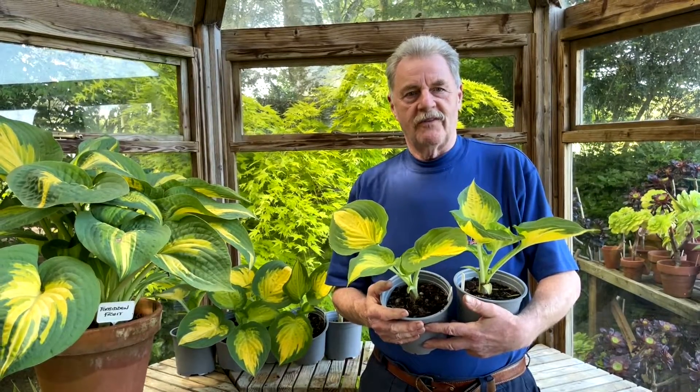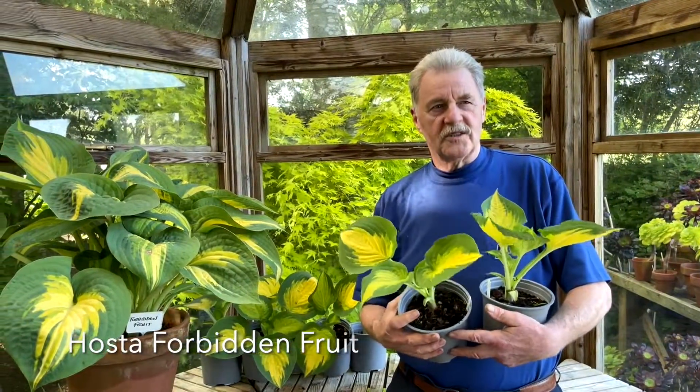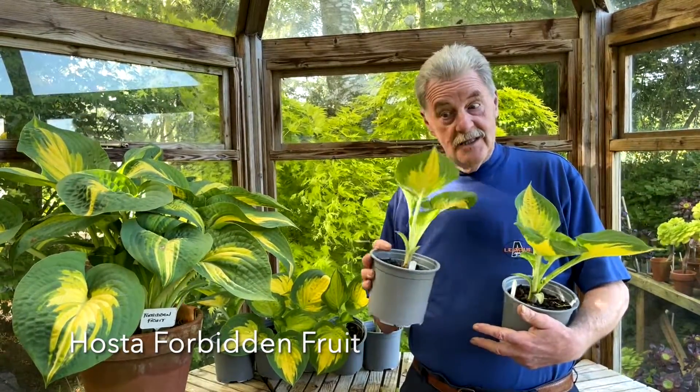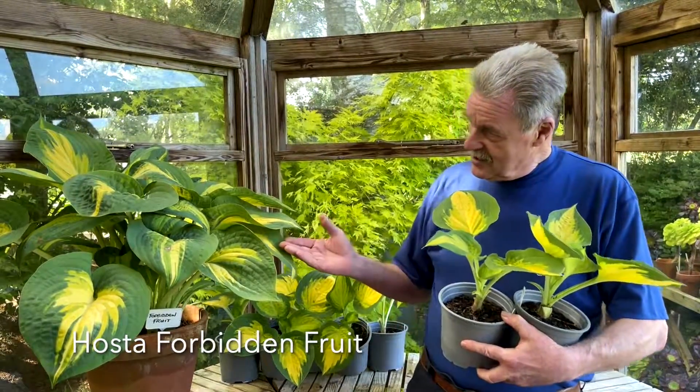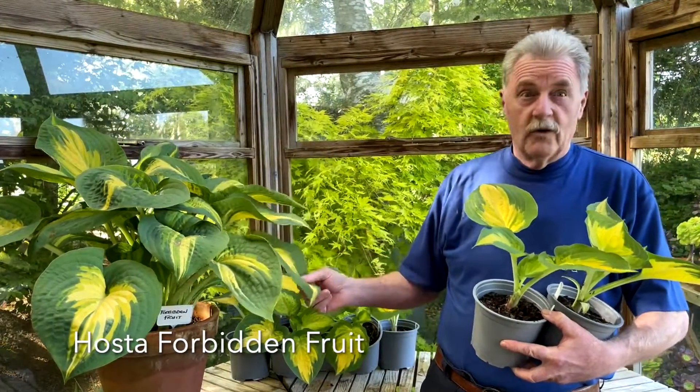This is one of my favourite hostas, definitely one of my top 10. This is Forbidden Fruit — what a stunner, just look at the colours in these leaves. These are just the sales plants; they will grow a lot bigger, to a medium to large. This is what it's going to look like in the future — this is about 4 years old.